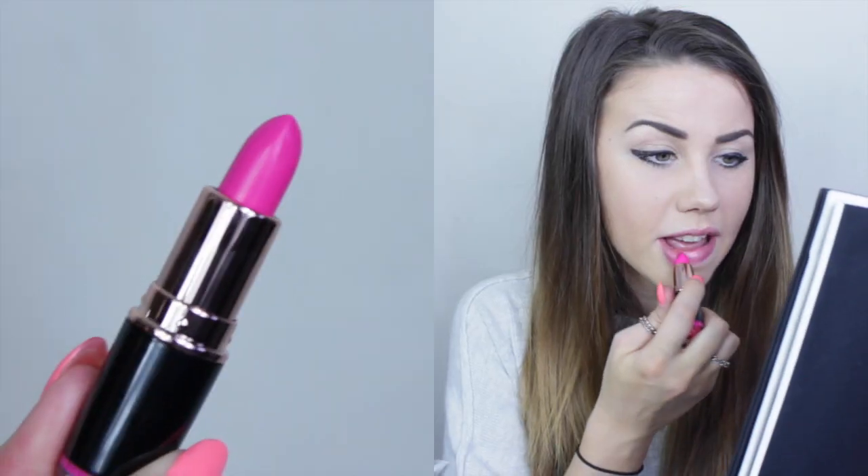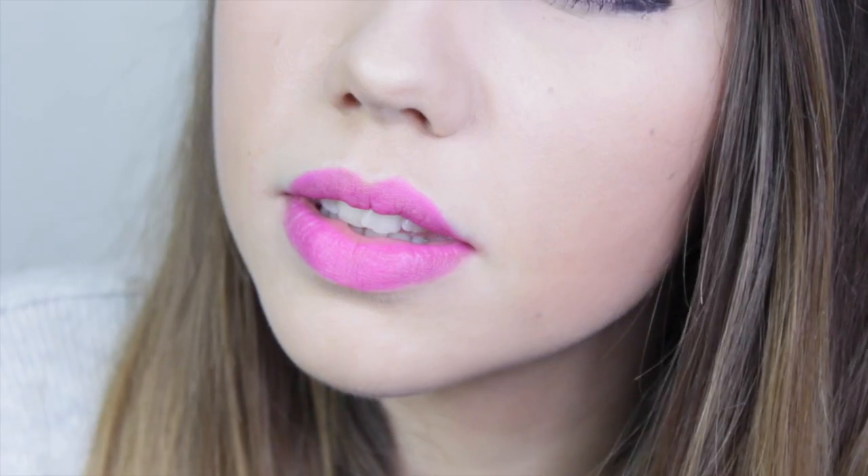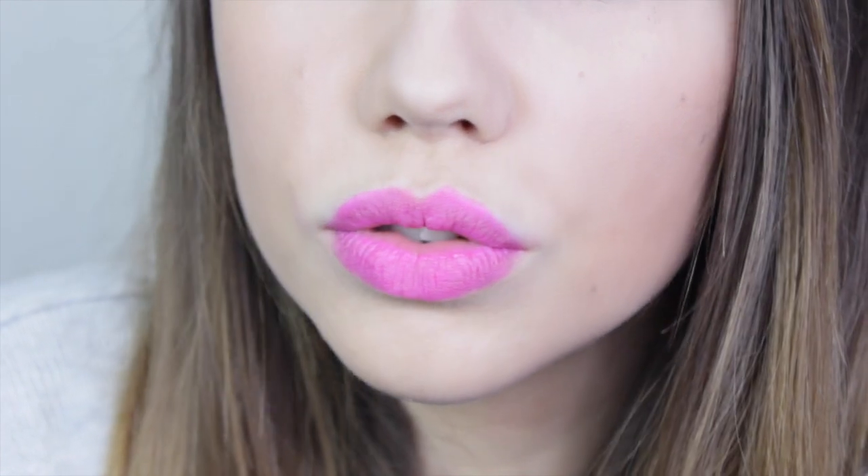Next up we have It Eats You Up in the matte shade — the exact same vibrant colour but matte. I find the matte shade is a lot more pigmented and a lot harder to apply, but it's better pigmented and easier to forget you're wearing it, which means I don't rub it off as much. This is honestly going to be my go-to shade all summer.